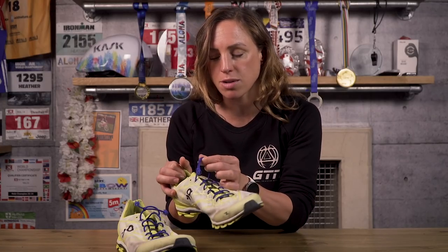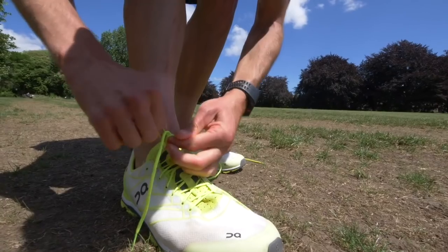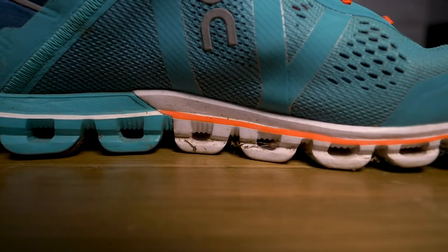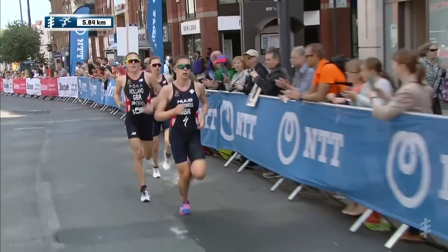Whilst we're on the topic of speedy transitions, it's probably a good time to address elastic laces. Mark's actually got elastic laces in his flats, and this just allows you to get your shoe on really quickly without worrying about getting your fingers in a twist as you're trying to quickly do up your laces. That said, you don't need elastic laces for all distances, because the longer the distance becomes, the less significant transition is, and maybe comfort and having that exact support becomes a little bit more important. At shorter distances, your gait is likely to look very different than what it would in a marathon at the end of an Ironman. Your form is likely to be much better, so you're not going to require that same cushioning and support, and the reactivity of a racing flat will make sure that you get that energy return back up from the ground.